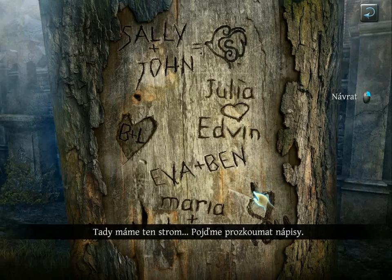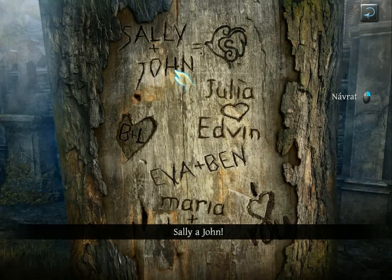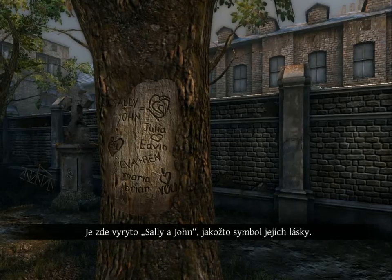Here is our tree. Let us examine the inscriptions. Sally and John. This design was the last to be done. Sally and John is engraved here as a symbol of their love.